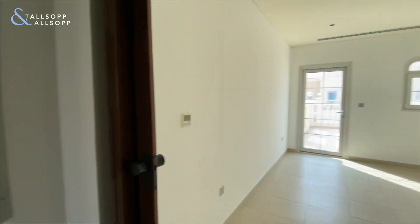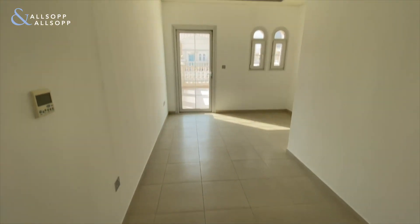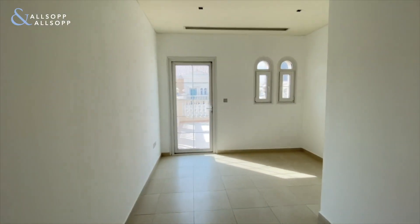Let's go and have a look at the guest room — or an office if you like — which also comes with a sizeable terrace.